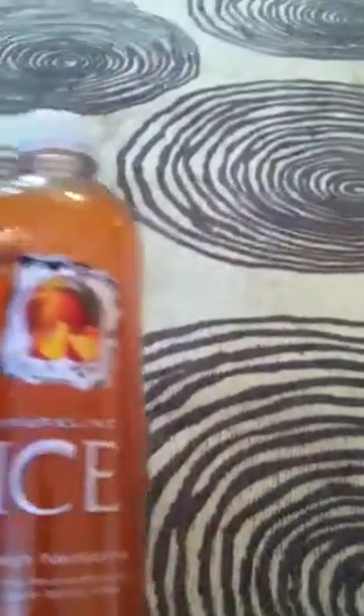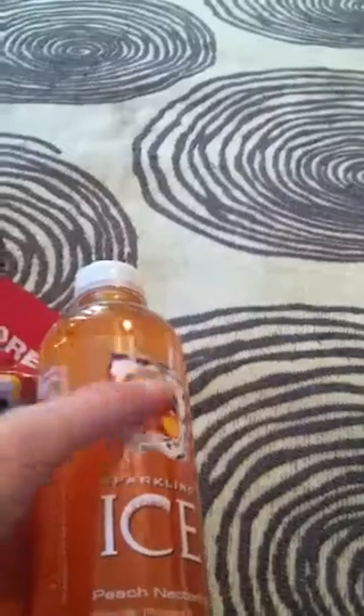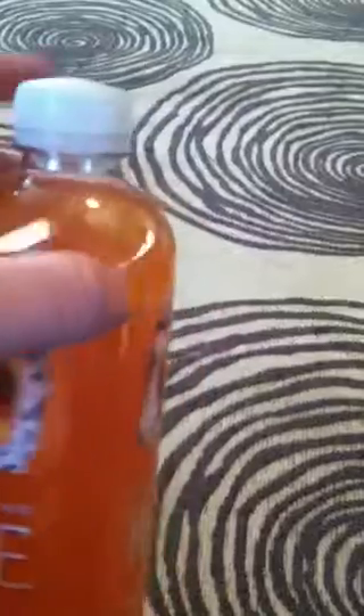I got this Sparkling Ice peach nectarine. I actually got it more for the bottle than the juice, though I think we'll like the drink too — I like peach. The bottle is really hard, it's not like a water bottle that pushes in. I need it for a project I'm doing with the glow-in-the-dark dinosaurs and the gel we got from the other Dollar Tree haul.